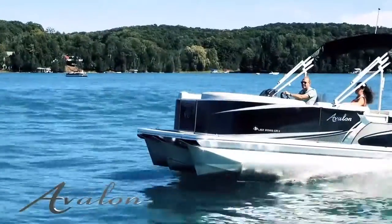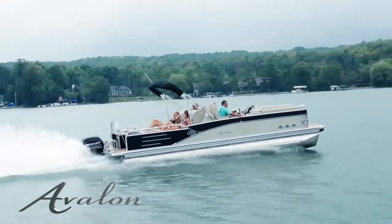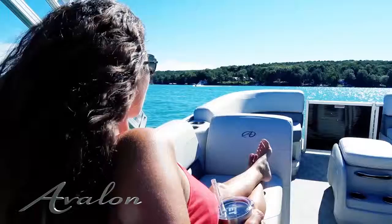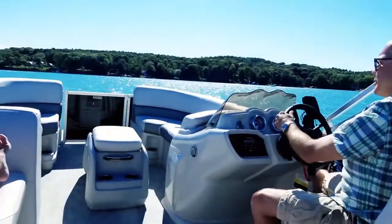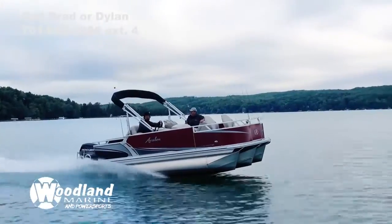The Express pontoon package features a center pontoon that is mounted in front of the motor pod and is equipped with our exclusive cupped HPP lifting fins. Also included is our reinforced wave shield that creates a smooth surface under the boat that minimizes the effect of waves and splash.